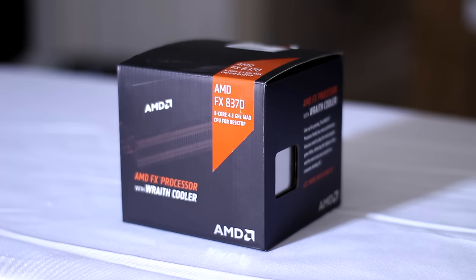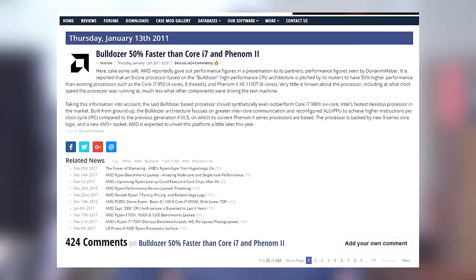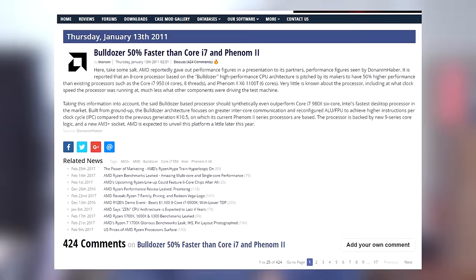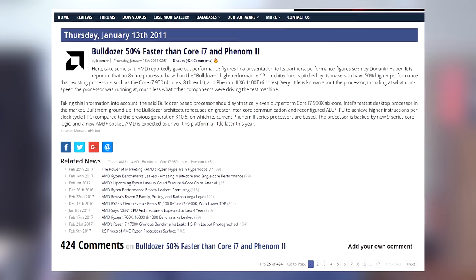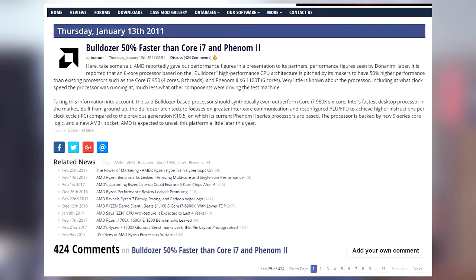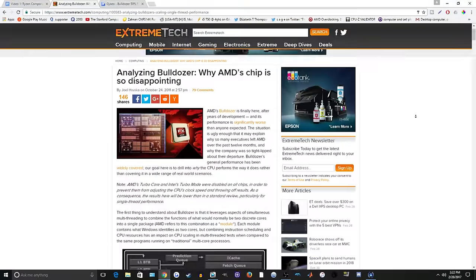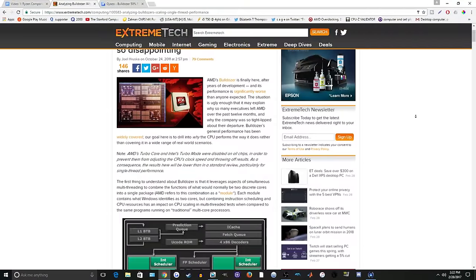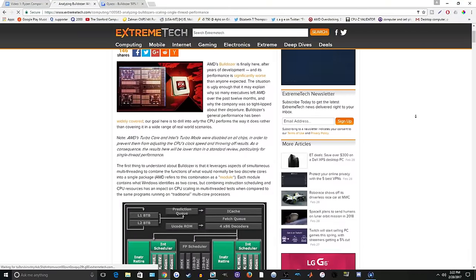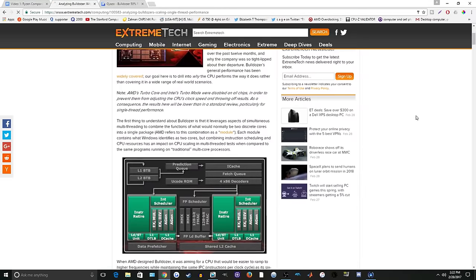AMD's bulldozer lineup was expected to take the performance crown from Intel back in 2011. Rumors and leaks spread showing the 8-core flagship absolutely annihilating Intel's Core i7s and AMD's previous generation Phenom 2 processor, but when reviewers released their figures it proved pretty disappointing — worse clock for clock and less efficient than their competition, with very little to no improvements over the last architecture.